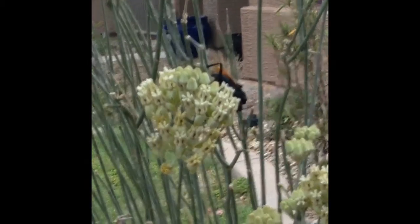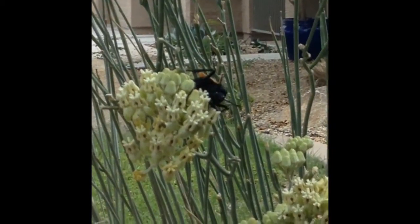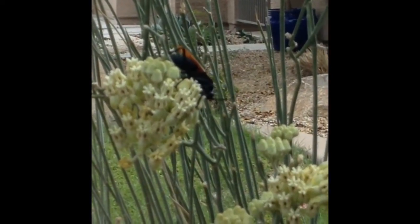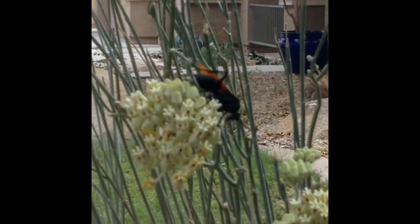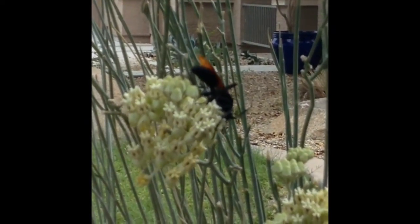They live off tarantulas — if you Google it, it's pretty amazing what these things can do. I just moved in here a couple years ago, and they come out every summer for a couple of months and go on this specific bush only. It's really cool. Thanks for watching my video.